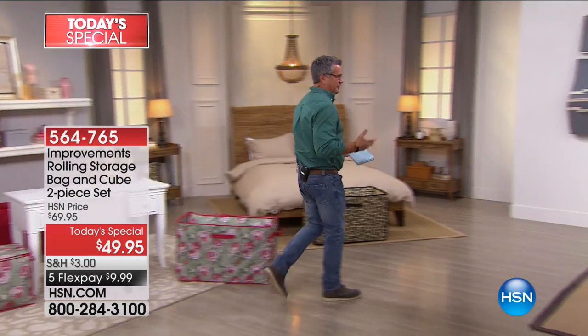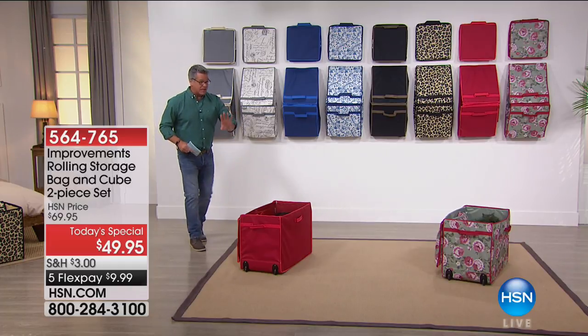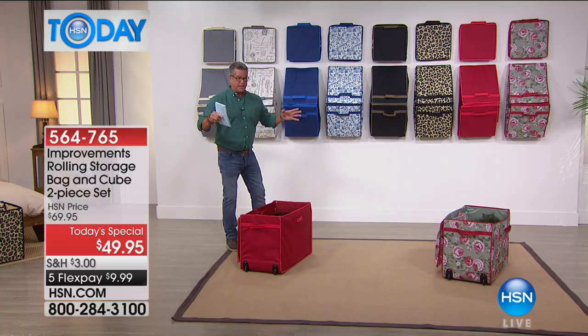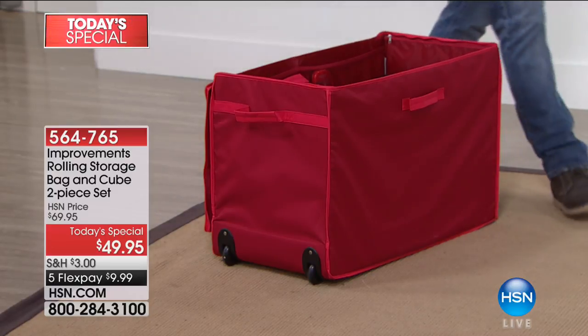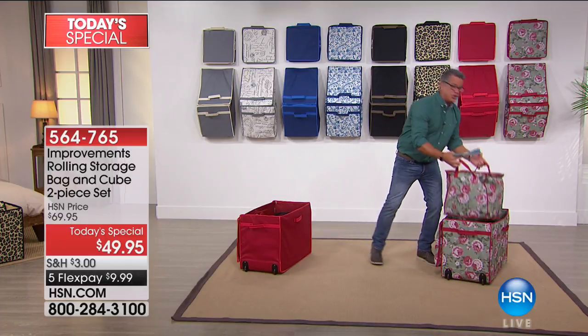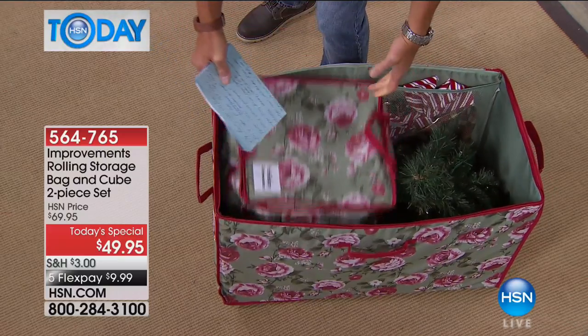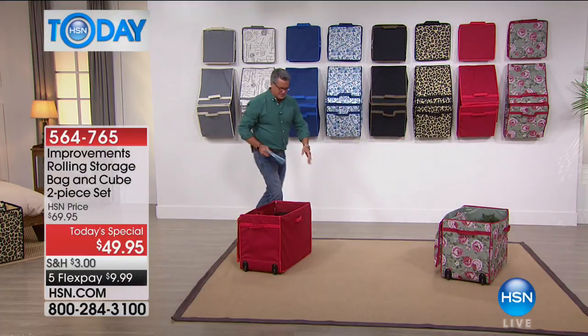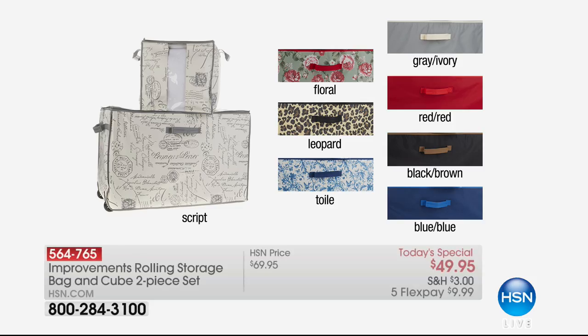We fancied it up this year because people are doing holiday storage, bedroom linens, and things like that — you want storage to look nice. You get your choice of a big jumbo container that holds up to 30 pounds, plus inside you also get a storage cube as a bonus. The cube has a view window on the side, zippered pockets on top, and the colors include gray ivory, red, black and brown, and blue.